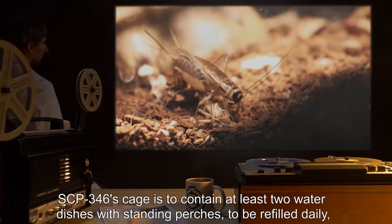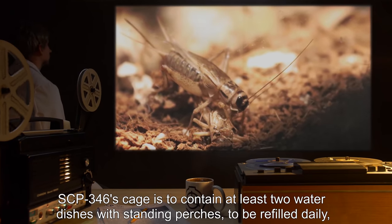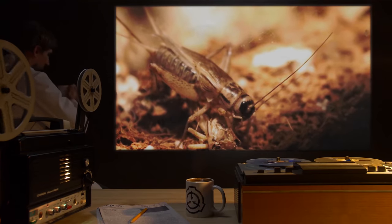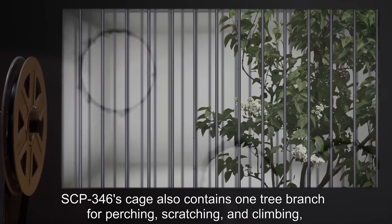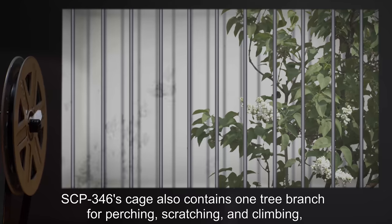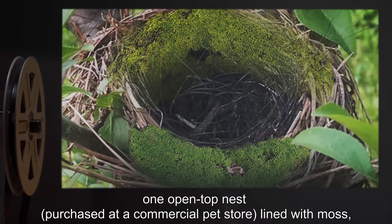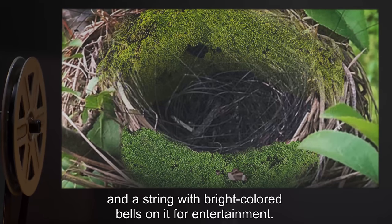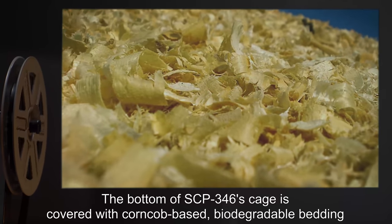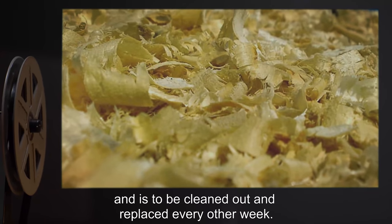SCP-346's cage is to contain at least two water dishes with standing perches, to be refilled daily, and fed a diet of five to six medium-sized live crickets daily. The cage also contains one tree branch for perching, scratching, and climbing; one open-top nest purchased at a commercial pet store, lined with moss; and a string with bright colored bells for entertainment. The bottom of the cage is covered with corncob-based biodegradable bedding, to be cleaned out and replaced every other week.